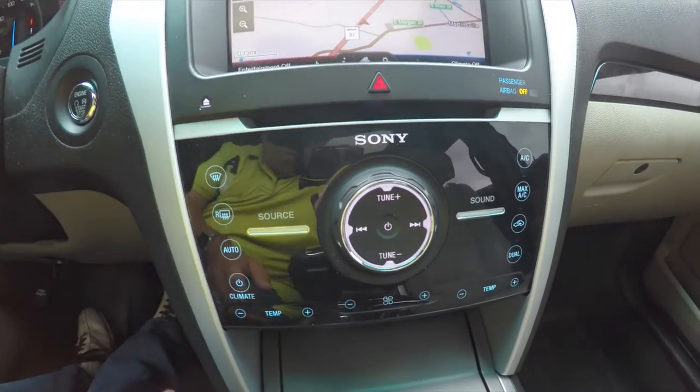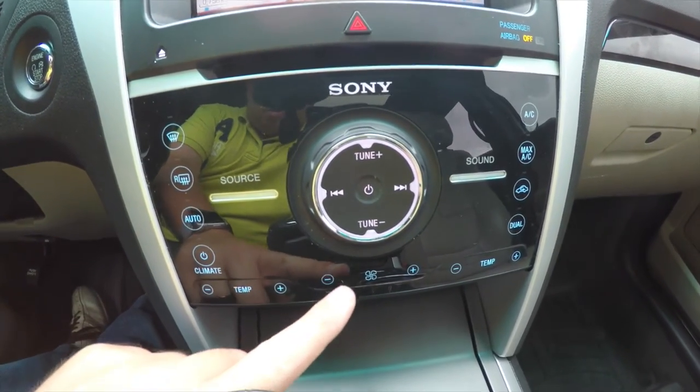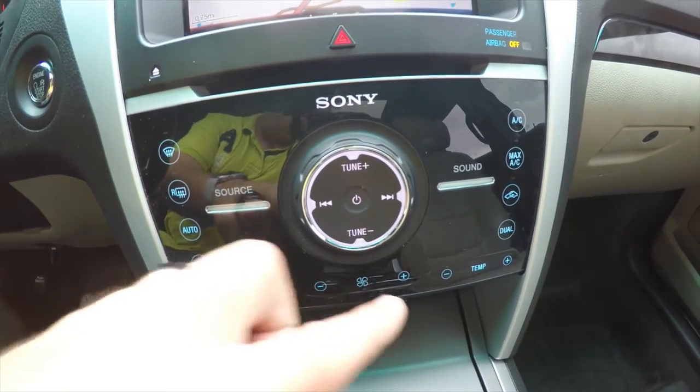Moving down, you have your audio and climate controls on a touch panel — temperature control, fan speed, and passenger temperature control.